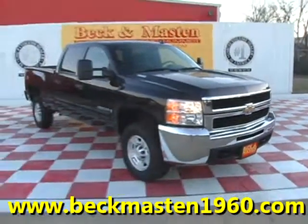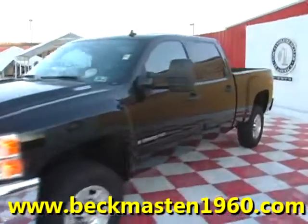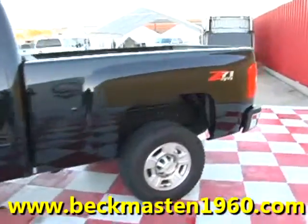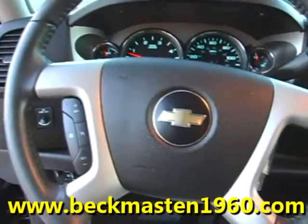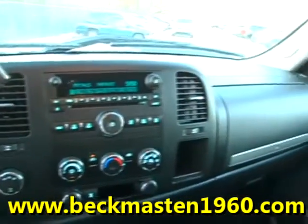Beck and Master 1960 proudly presents this '09 Chevy Silverado 2500 HD. This black beauty of a Silverado is in excellent condition and features alloy wheels, a bed liner, and has only 9,000 miles.